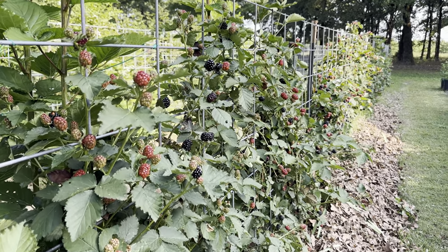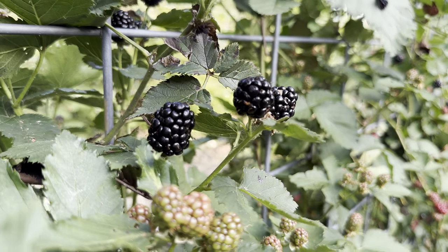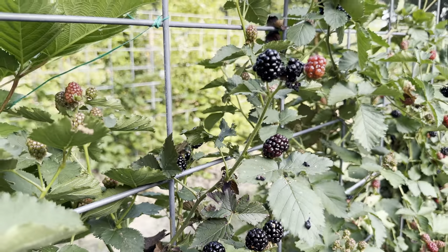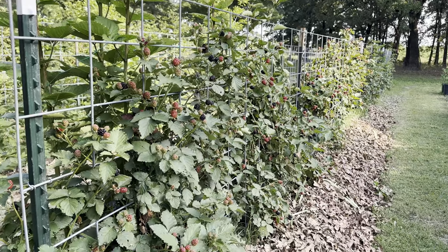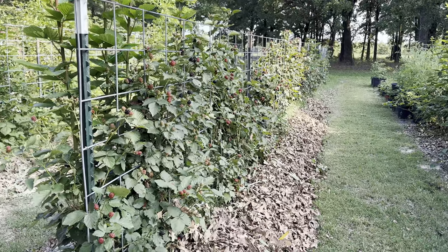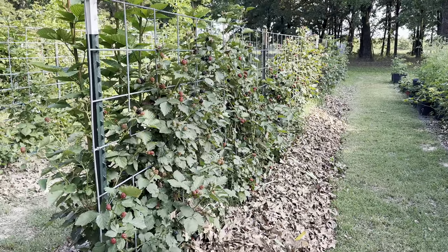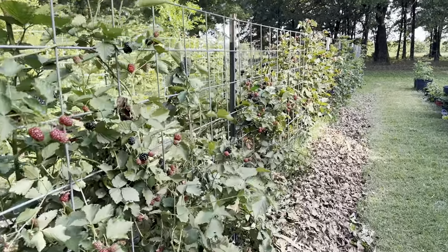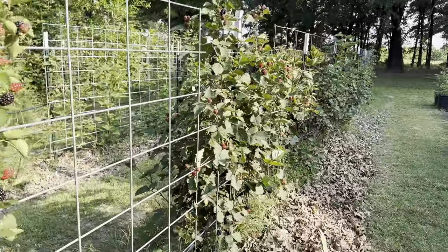This is the Ponca blackberry update. As you can see, there are lots that are ready to be picked. Last update I gave, there were only two that were ripe. There are Poncas everywhere, but this is the row where the entire row is all Ponca, so let's just go through it right here.